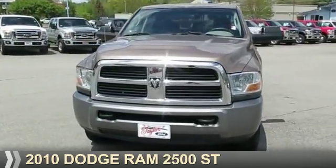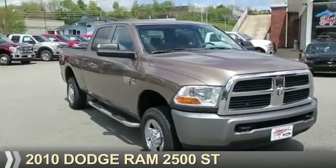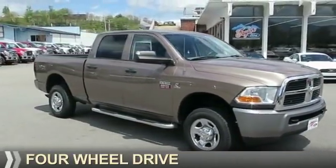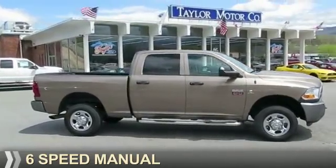Presenting the 2010 Dodge Ram 2500 — Grab Life by the Horns. It's powered by 4-wheel drive, a 6.7-liter 6-cylinder engine, and a 6-speed manual transmission.